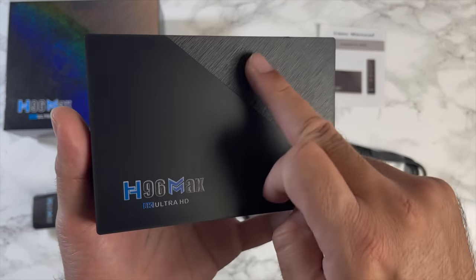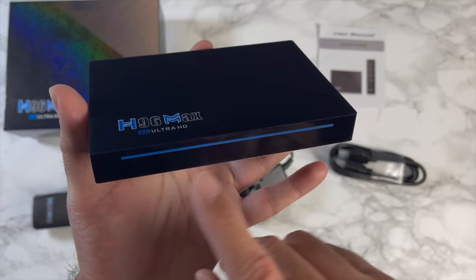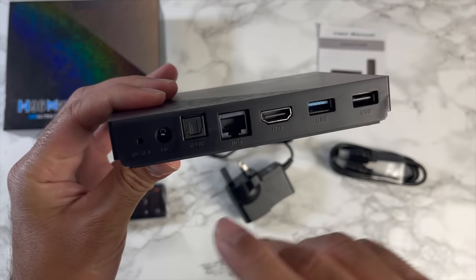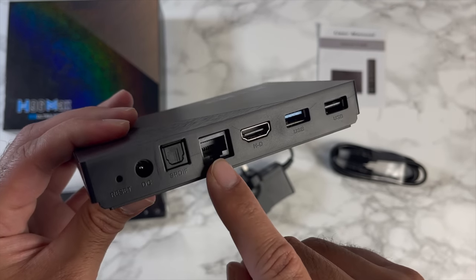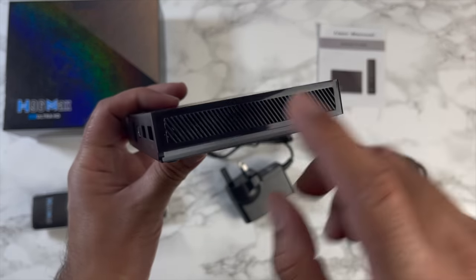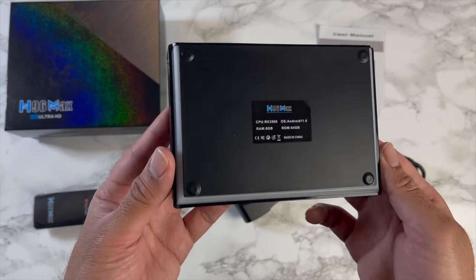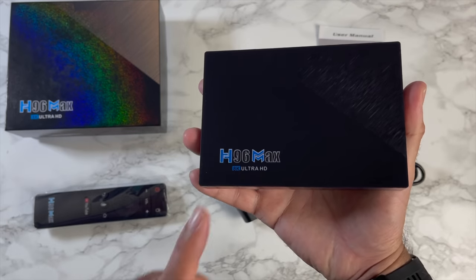The box is made from plastic with a two-tone effect giving it an almost wood-like appearance. It reads H96 Max 8K Ultra HD and has an LED light strip on the front. On the back you've got a reset hole, power socket, SPDIF, gigabit LAN, HDMI out, USB 3, and USB 2. The sides have ventilation only.